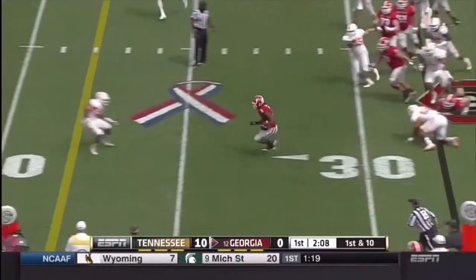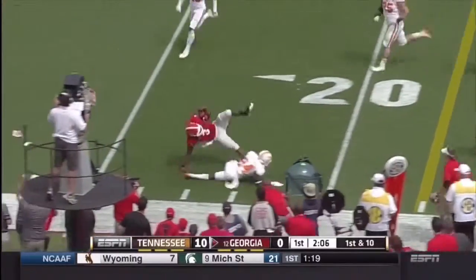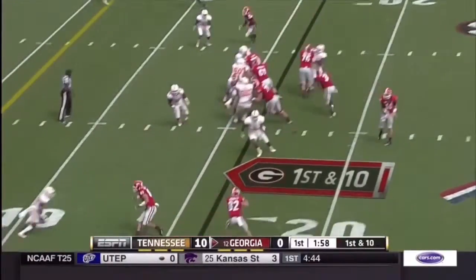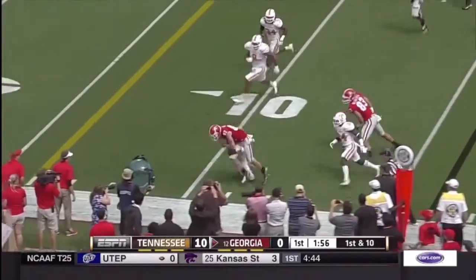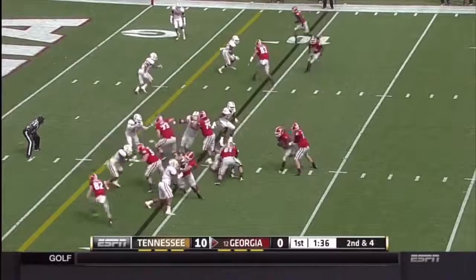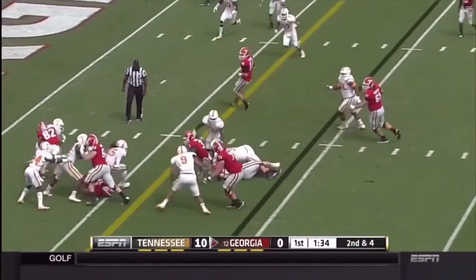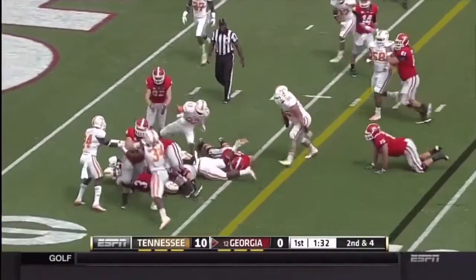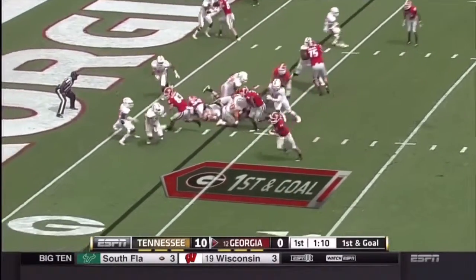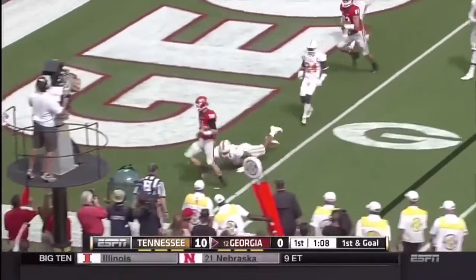Here's Gurley with a hole. Gurley with a step on, and finally dumped in an open field. They'll throw it here to Michael Bennett, who is now the quarterback. Gurley — got to find a hole and he rips through some contact. Here's Mason keeping it — touchdown!